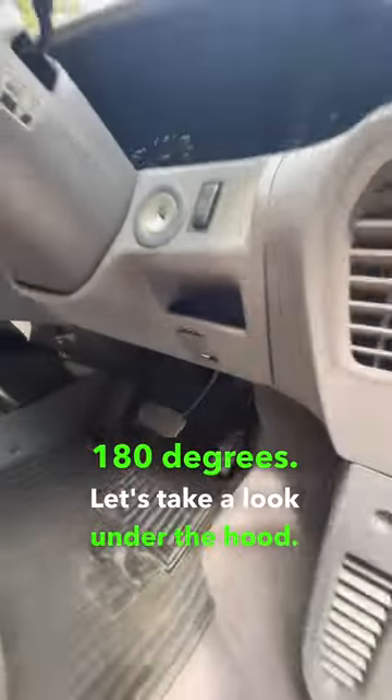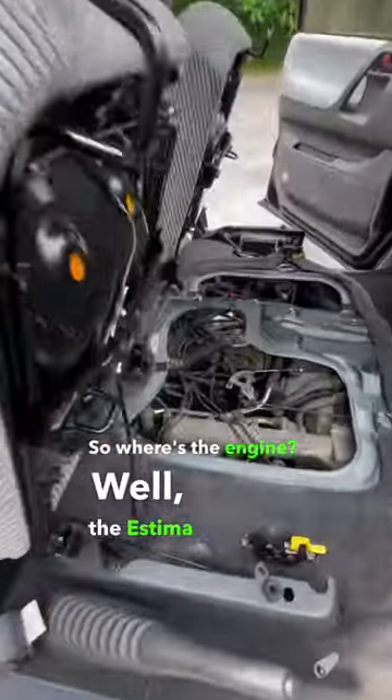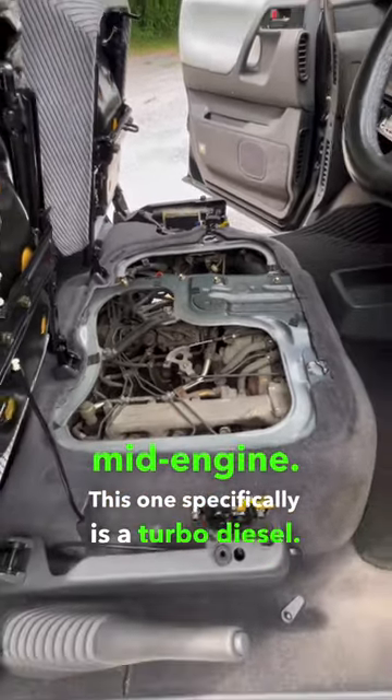Let's take a look under the hood. You'll notice there's no engine here, just an intake. So where's the engine? Well, the Estima is actually mid-engine. This one specifically is a turbo diesel.